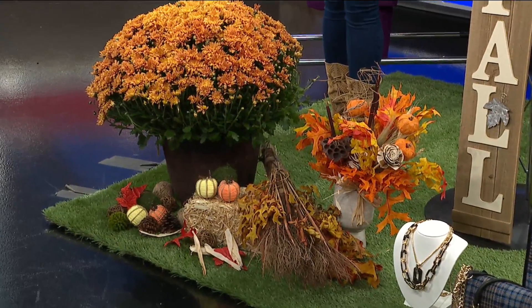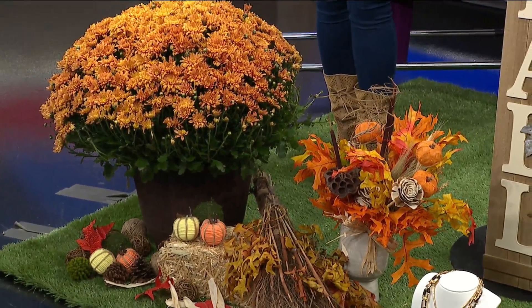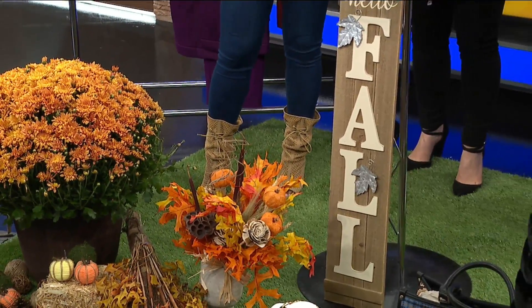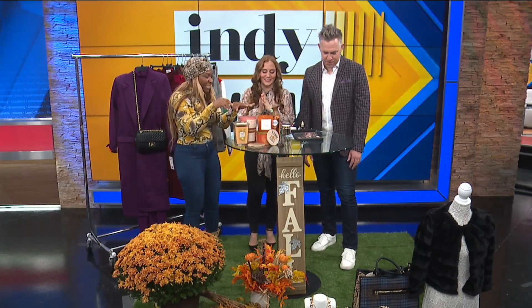You can do a vase, you can do a cinnamon broomstick. You can add tons of pieces that you can keep, store in your house, and then use them the following year. And candles — you're speaking my language. I love a good smelling candle. Me too, so anything candles.